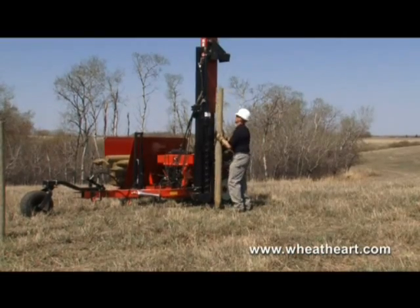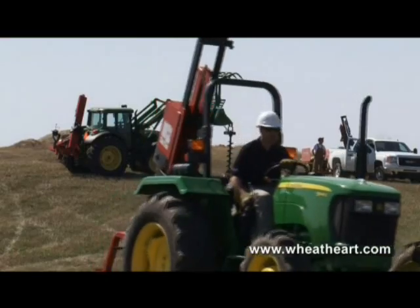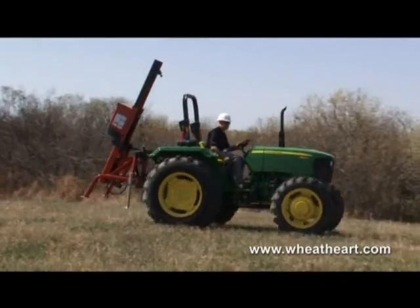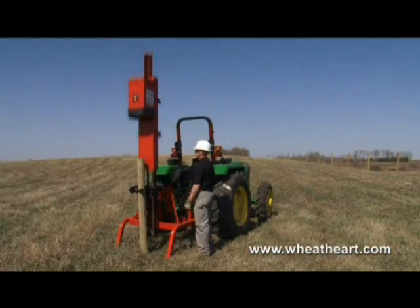Wheathart offers a complete line of heavy-duty and hard-hitting fencing equipment designed to make any job faster, safer and more efficient. Choose from a variety of three-point hitch models including side-mast and center-mast configurations.